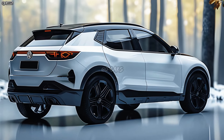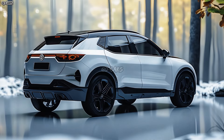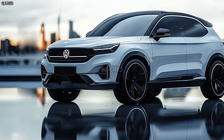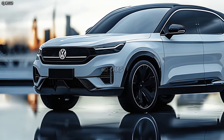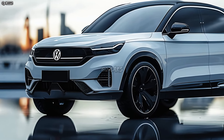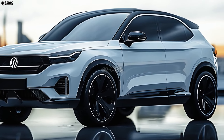It is possible that the T-Roc is quick and efficient when it comes to performance. Volkswagen is looking to improve fuel economy by offering engine options that are both practical and compromise on performance. The crossover may include cutting-edge suspension technology for a quiet and agile ride.